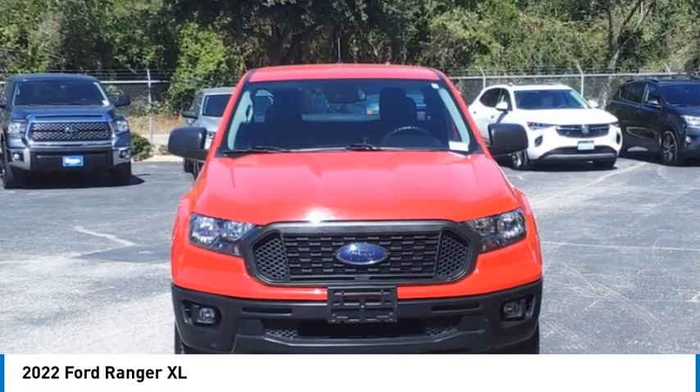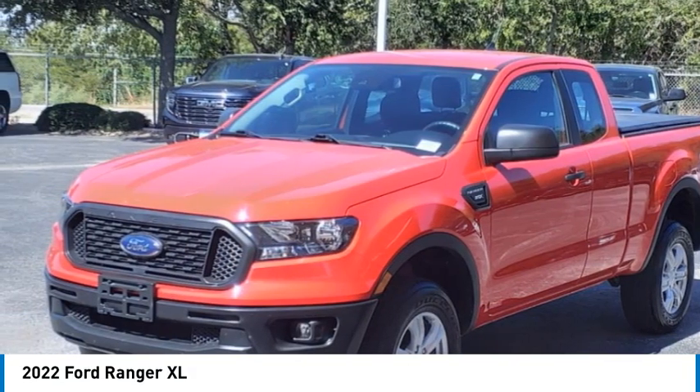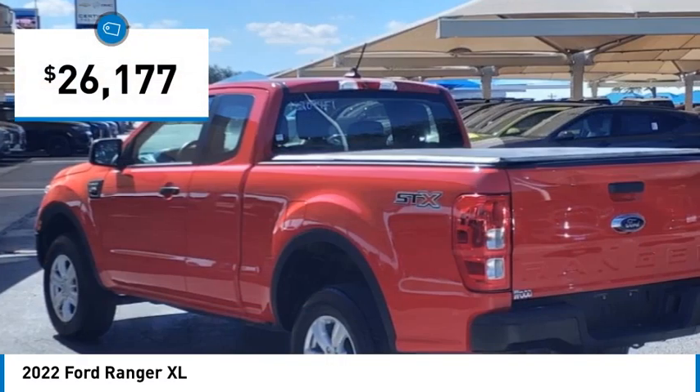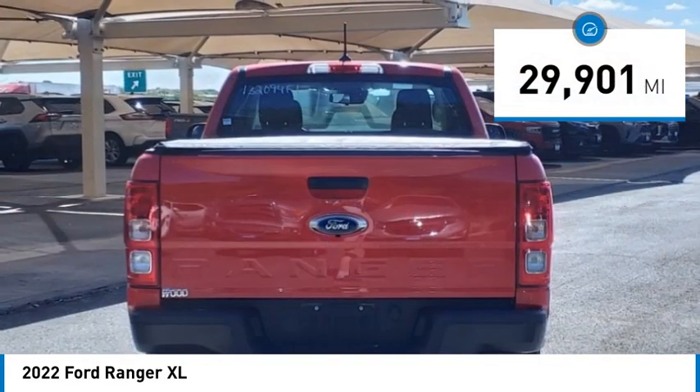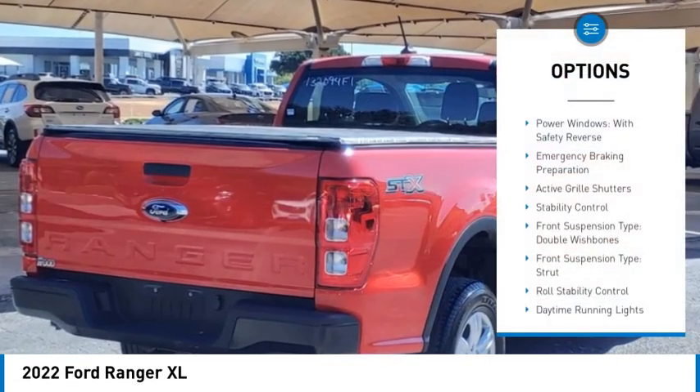We are pleased to show you the 2022 Ranger — tough inside and out. Ranger proves its metal and is priced below $30,000. This vehicle has less than 30,000 miles. Here are some of this vehicle's great options: power windows with safety reverse emergency braking preparation.